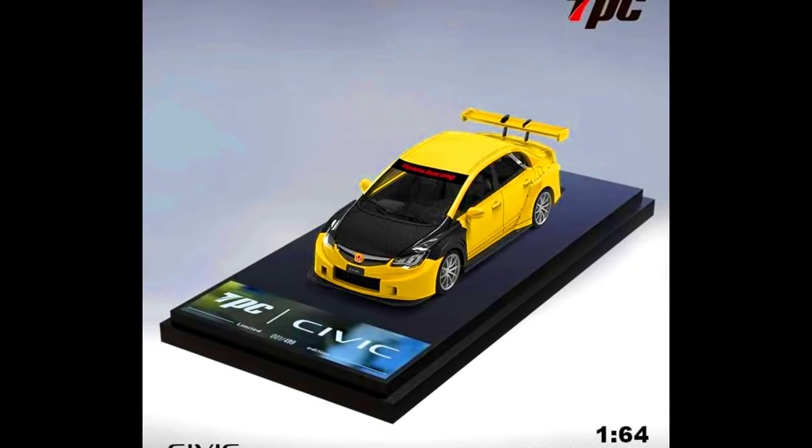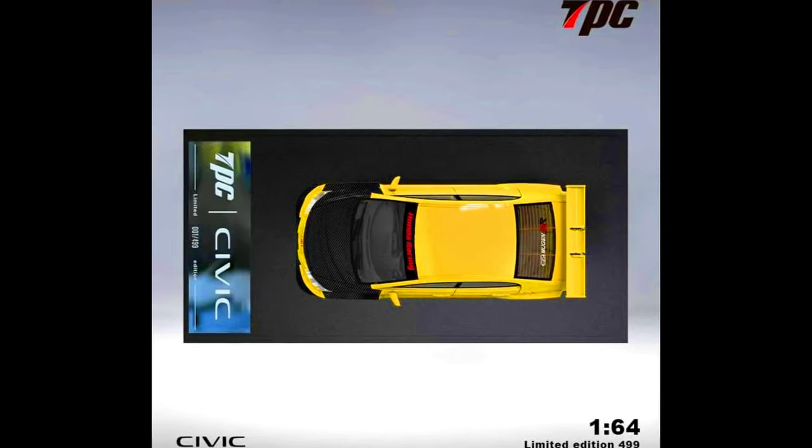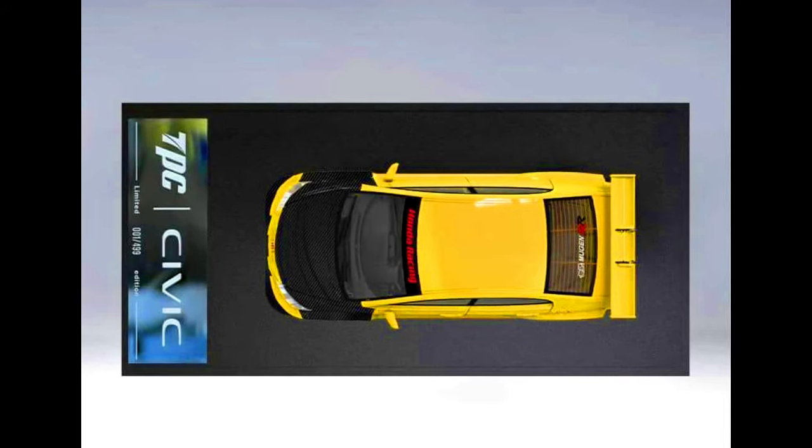TPC Models presents a Honda Civic FD2 Modified in Yellow with Carbon. Limited edition at $4.99, available with and without figure. Made from diecast. Releasing in June 2024.